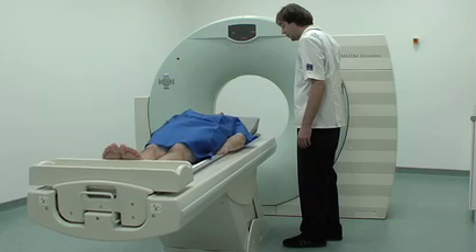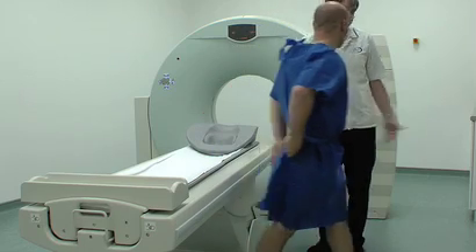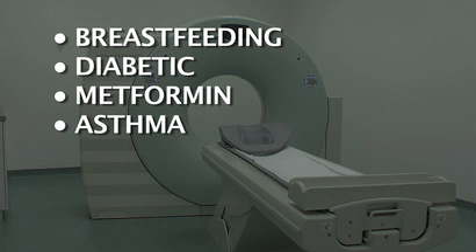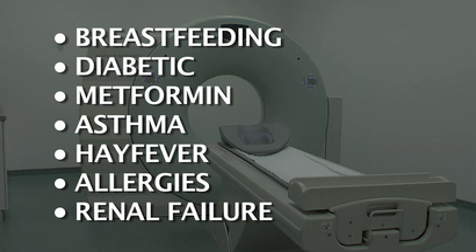CT scans should not be performed on pregnant women, so it is important to let us know if you are pregnant. You should also let us know before the scan if you are breastfeeding, diabetic, taking metformin, if you have asthma, hay fever or an allergy to any food or medication, or if you are suffering from renal failure.